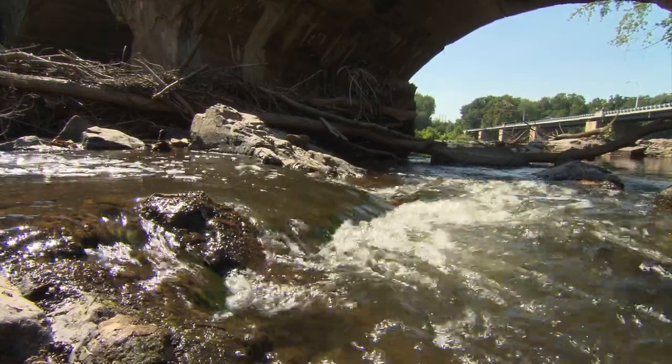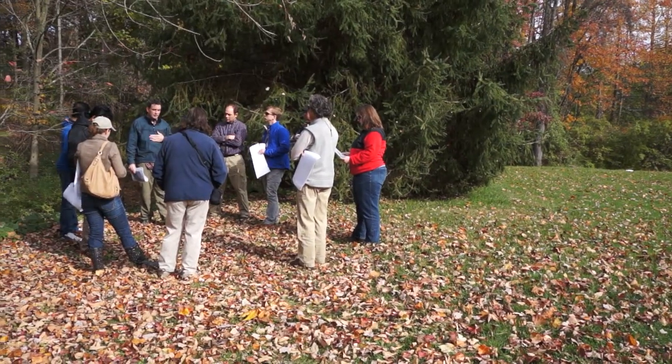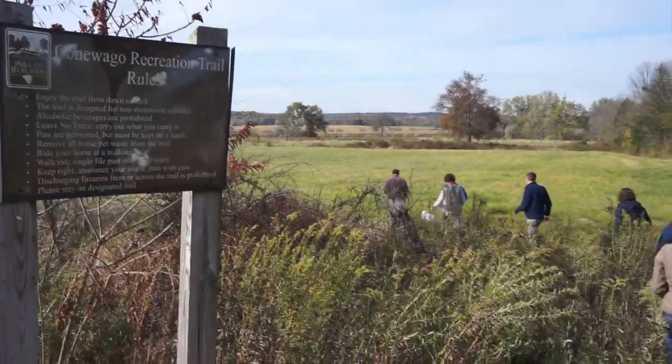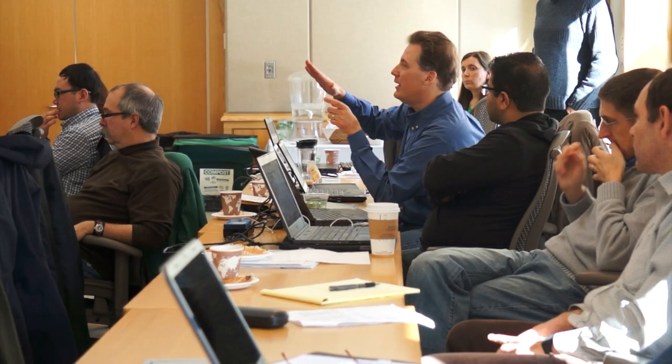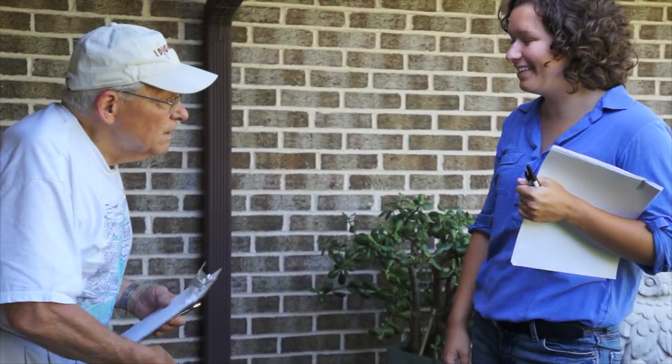Nutrient pollution really is the leading water quality problem we have these days in the US, and many communities want to address the problem in their watersheds, but they do not have the tools they need to do that. So what we're trying to do is develop tools that will help them out at the community watershed scale.